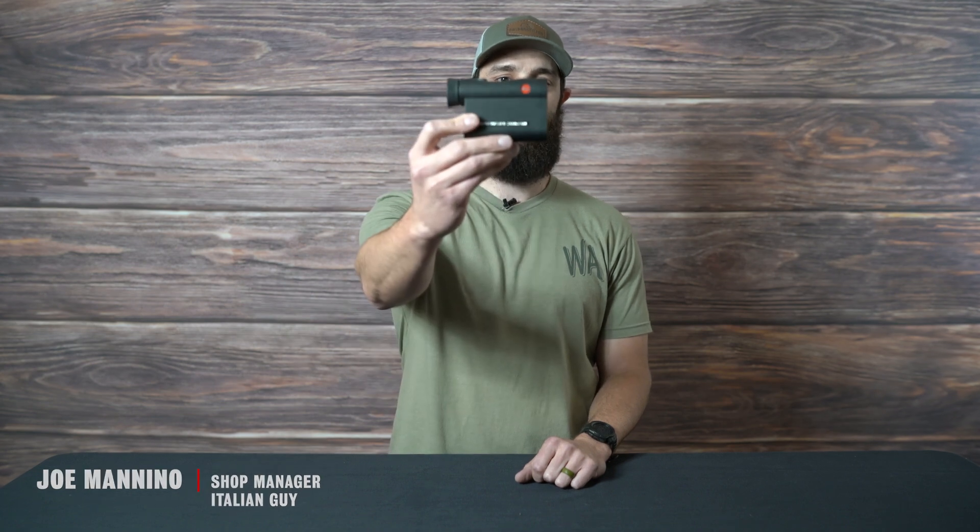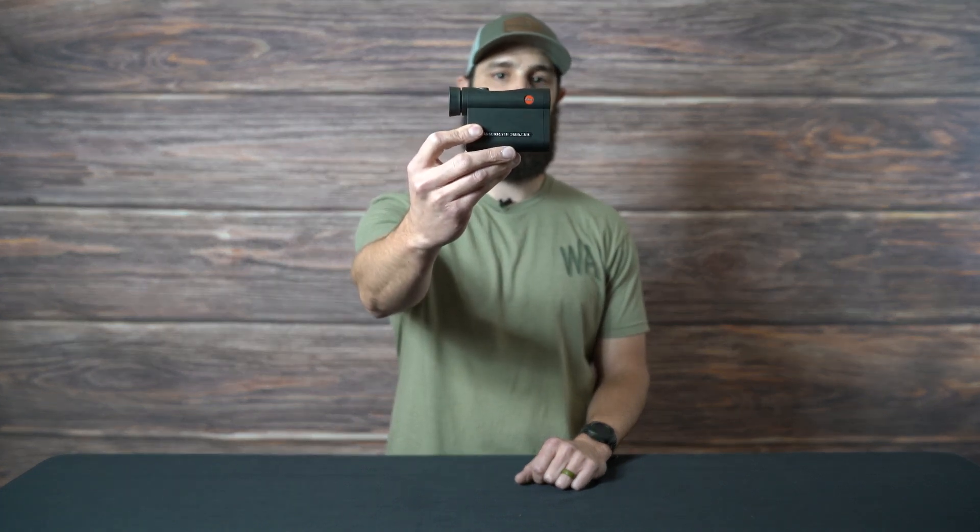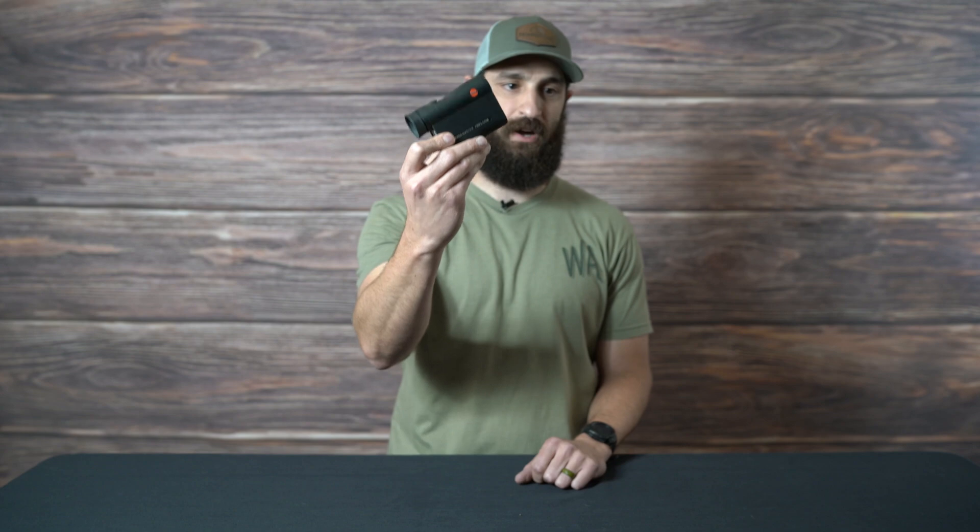Hi, what's going on guys? This is Joe at Outdoorsman's. I wanted to talk to you today about the Rangemaster 2800 from Leica. This is honestly my favorite range finder on the market right now.